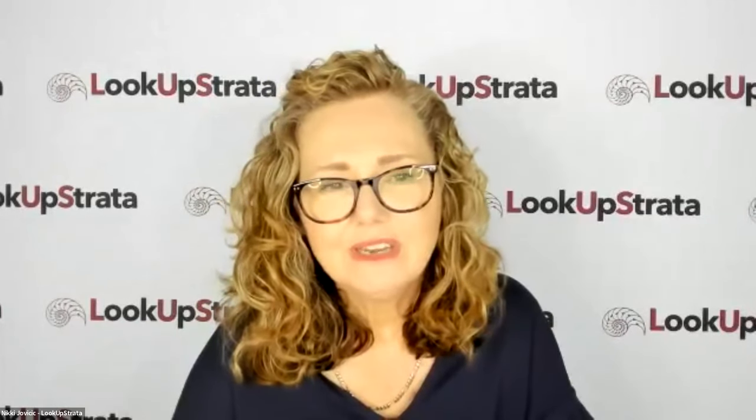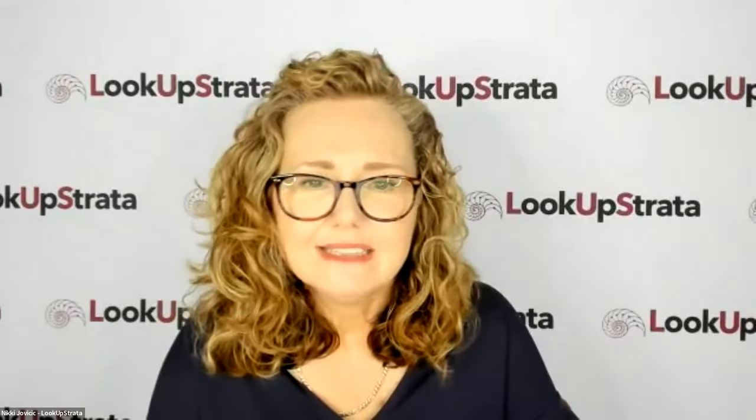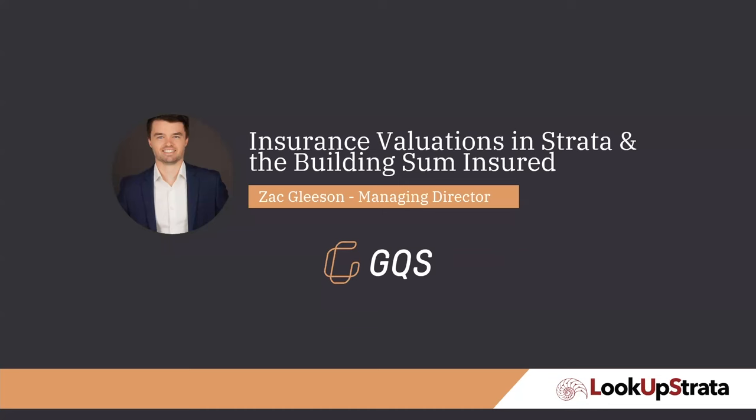I'm Nikki Javakit from Look Up Strata and I'm also the Managing Director of Tower Body Corporate in Queensland, and I'm your host for this webinar. We're delighted to be joined by Zach Gleason from GQS. How does your building sum insured impact your strata insurance policy? What's included in the valuation and how is the valuation figure calculated? Do you have any control over what that figure is? Zach is talking about insurance valuations in strata and the building sum insured. Zach has an interesting case study to share with us and we even discussed the growing incidences of denied insurance and why this may occur. Thanks so much for joining us, Zach. Thanks to everyone coming along as well.